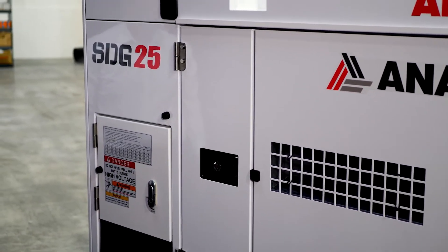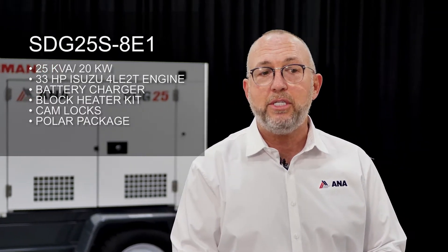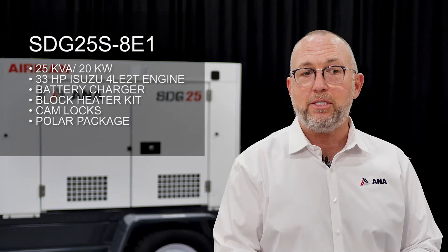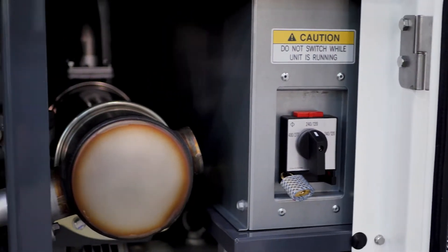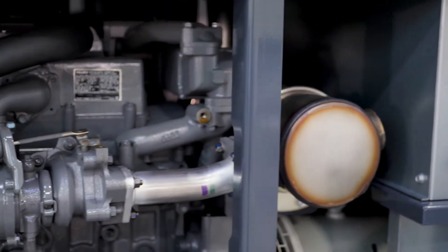It's available on a single axle trailer or as a skid mount. It is a 25 kVA prime or a 27.5 kVA standby power generator. It is equipped with an Isuzu 4LE2 engine providing 33 horsepower turbocharged. It gives you a 51.5 liter integrated fuel tank providing 32 hours of continuous runtime at full load.